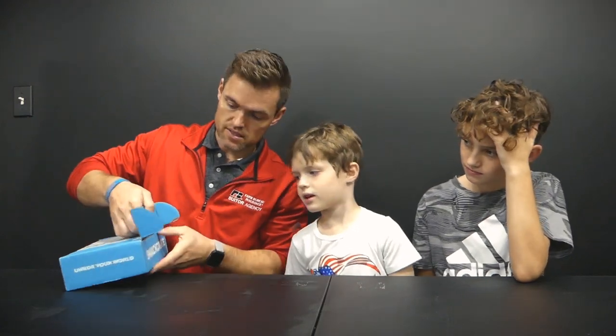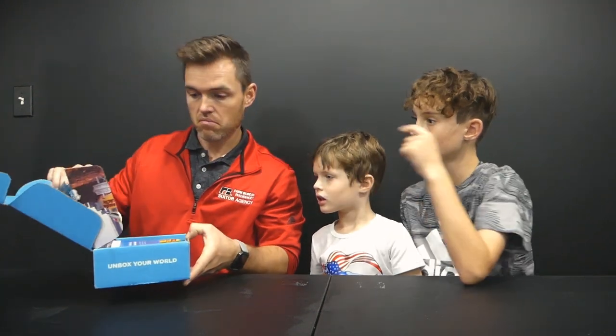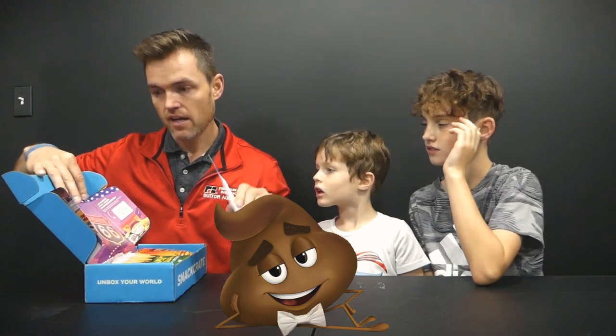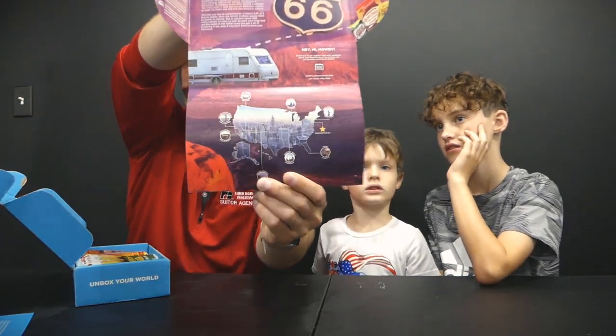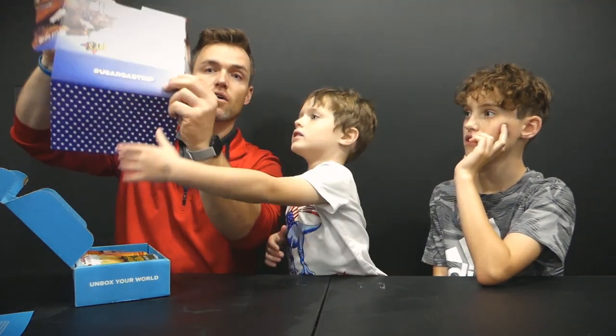It's always nice to have a surprise, but let's see what's inside. Let's take a road trip down Route 66 — maybe that's why it says 'howdy.' The snack sheets have moved online, so we're going a little blind. We're headed all over the US!